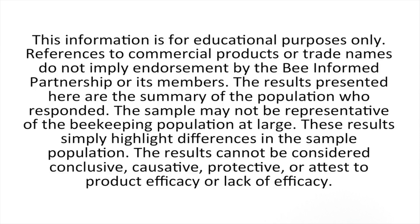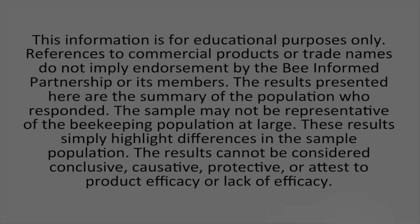These results simply highlight differences in the sample population. The results cannot be considered conclusive, causative, protective, or attest to product efficacy or lack of efficacy.